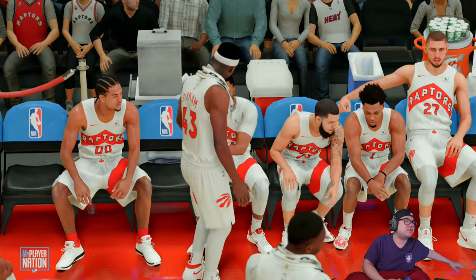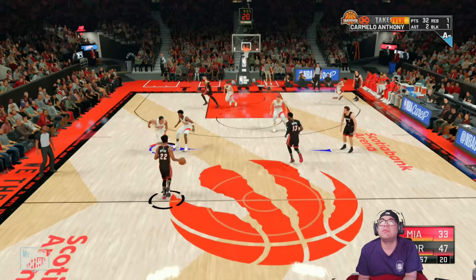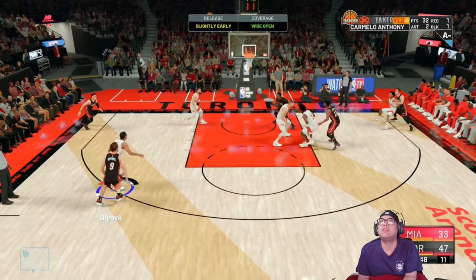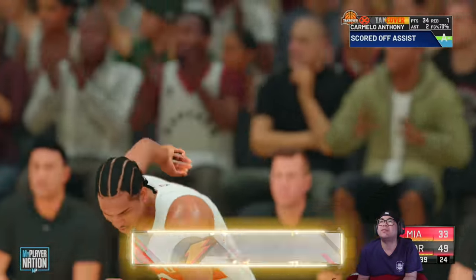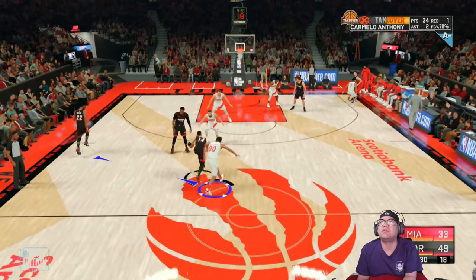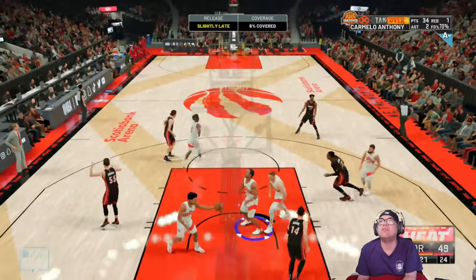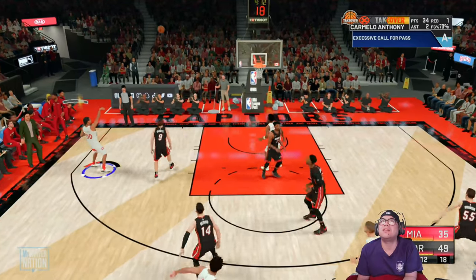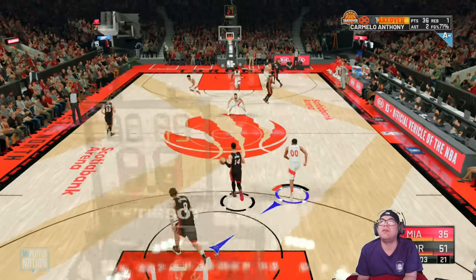As we dive into the second half, we'll find out if the next two quarters are any different from the first two. So far it's been a runaway. Junior in this one has been everywhere — what a menace he was on defense through the first two quarters, just disrupting everything. He's set the floor, brought to you by Gatorade. For Toronto right now: Fred Van Vliet, Anthony out there with Len, OG Ananobi, and Lowry at the point. Here's Hero covered by Van Vliet — shot's good by Hero. The Heat trail by 16.